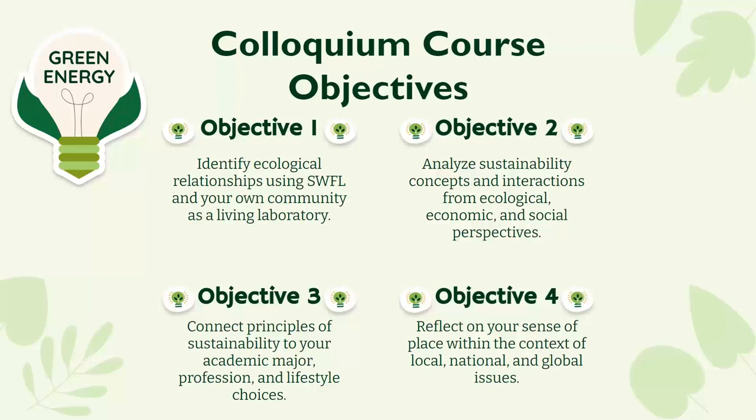The course objectives are: first, identify ecological relationships using Southwest Florida and your own community as a living laboratory; second, analyze sustainability concepts from ecological, economic, and social perspectives; third, connect principles of sustainability to your academic major, profession, and lifestyle choices; and finally, reflect on your sense of place within local, national, and global issues. It was really important for us to look at these learning objectives so our project could mold around them while also introducing students to primary sources.